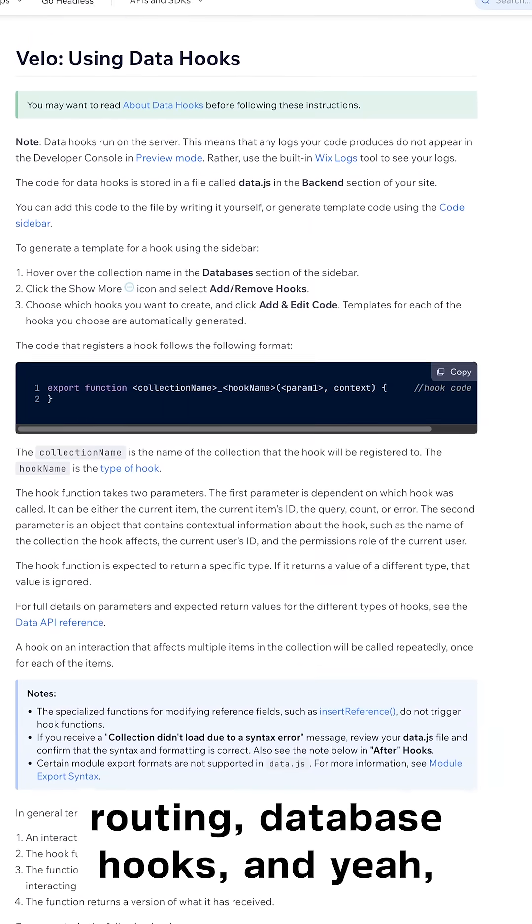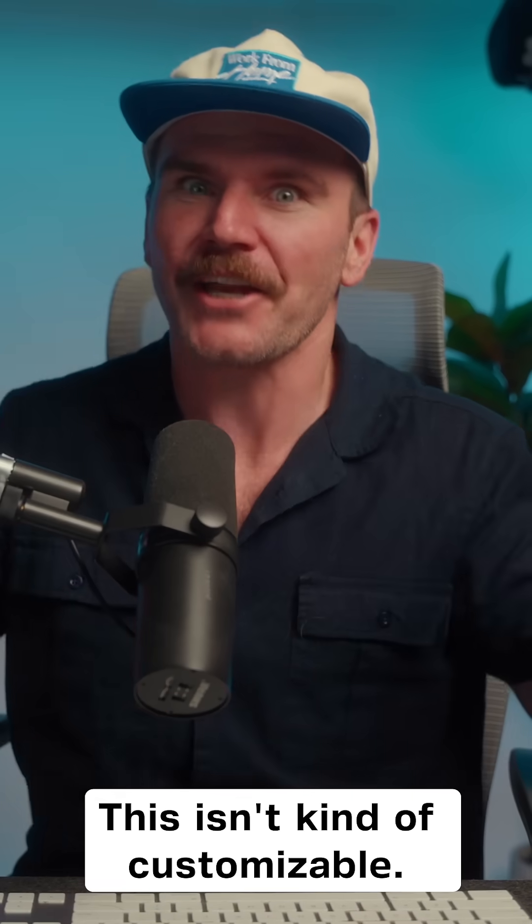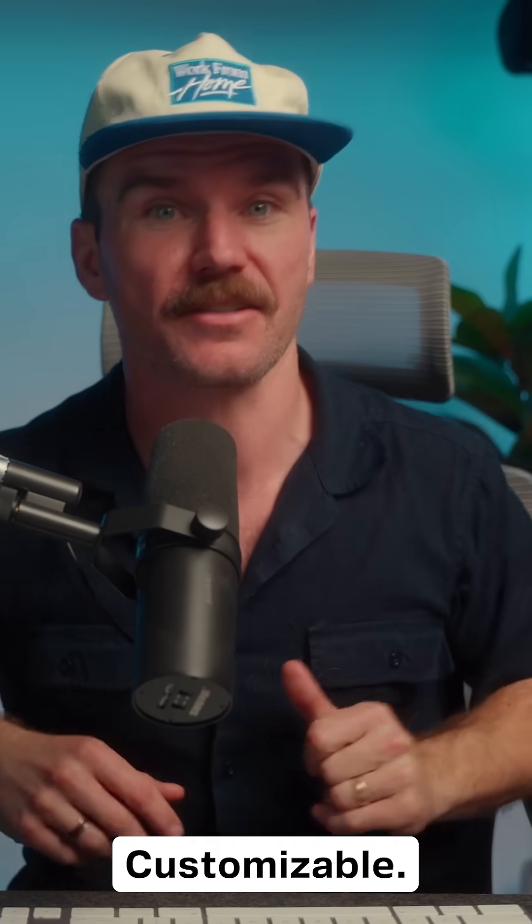database hooks, and yeah — fetch, JSON, the whole nerd buffet. This isn't kind of customizable. This is build-your-own-dang-system customizable.